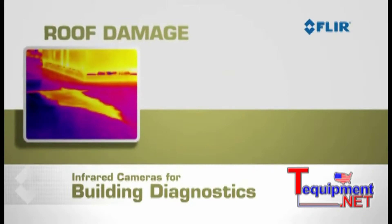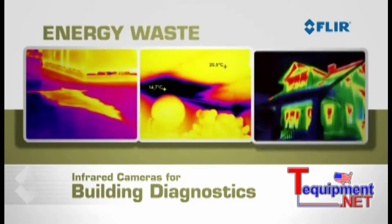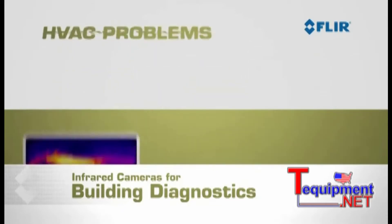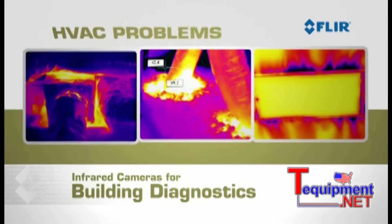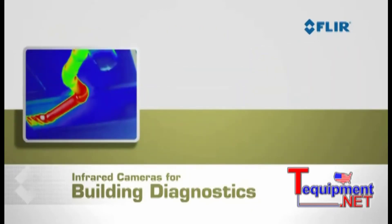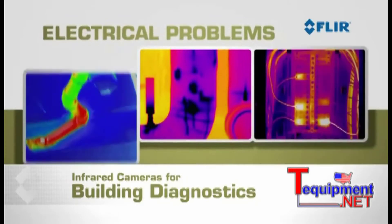With FLIR cameras you can find roof damage, missing or poorly installed insulation, energy waste, and problems with heating and air conditioning systems. With thermal imagers you can even see blocked plumbing, leaky pipes, and electrical problems.